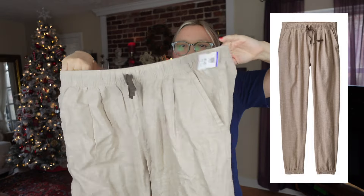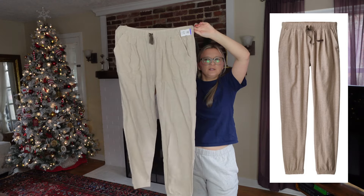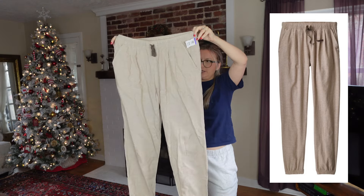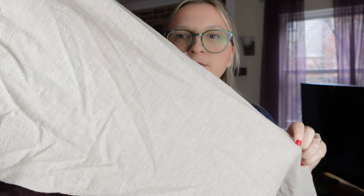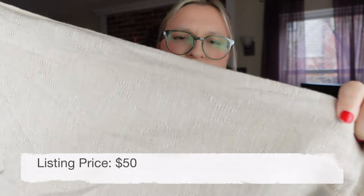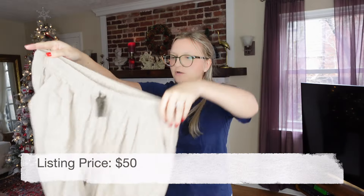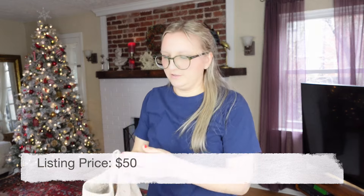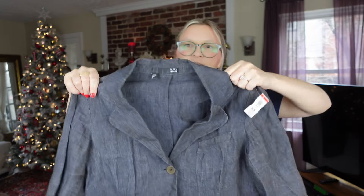Next I got these Patagonia pants — paid $6.99. They're a cotton jogger pant in really good condition, very lightweight and breathable. These are the hemp-cotton pant, you can see the texture to the fabric. I feel like these will do pretty well, maybe I'll get between $30 and $40.